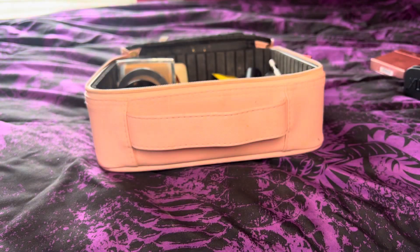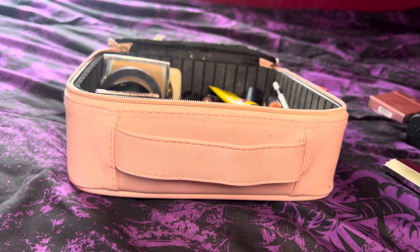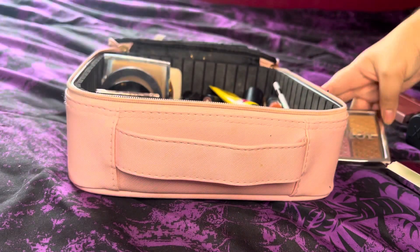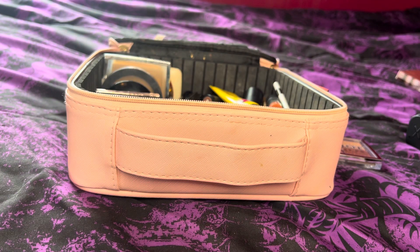I did purchase the Dior Backstage Glow Face Palette in Universal 001 — this came back in stock on Sephora's website so I hopped on it. It's always going out of stock, so I could have probably waited for the Sephora VIB sale, but I thought maybe it wouldn't be in stock then, so I went ahead and picked it up. I can't wait to swatch it. On a separate order I also purchased the Dior Addict Stellar Gloss in 354 Dior So Light — this one's always going out of stock as well.